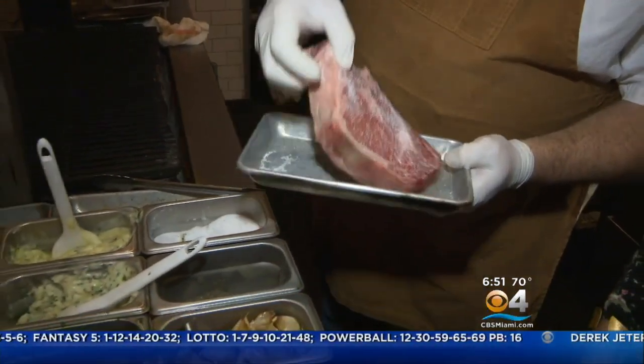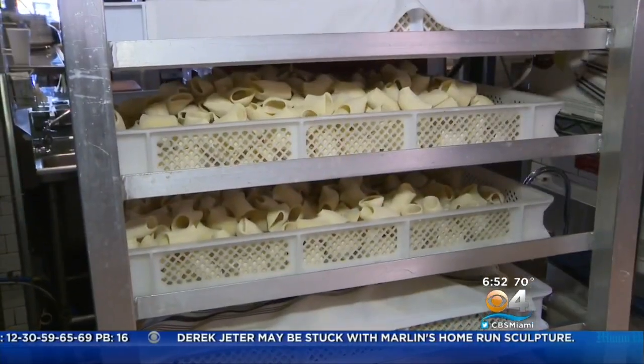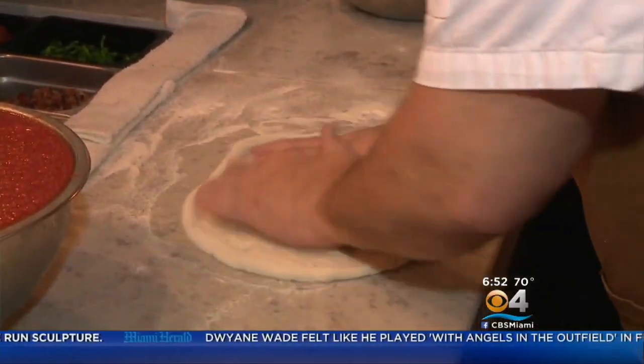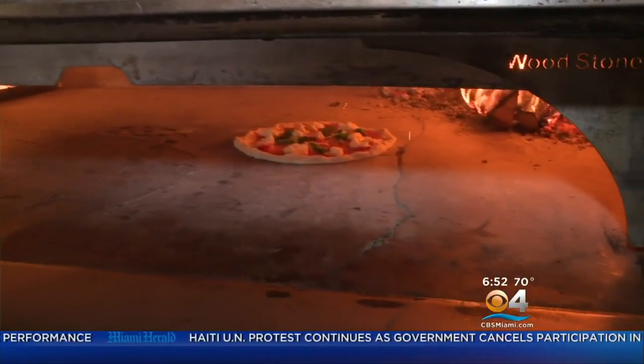Back in the kitchen, Louie seasons up a 14-ounce aged rib eye. All of the steaks are aged in house, and the pastas are homemade from scratch. When asked if he's been a chef his whole life, Louie says he started making pizza as a kid and worked his way up through the ranks. He had no formal training — just a passion, desire, and love of food.